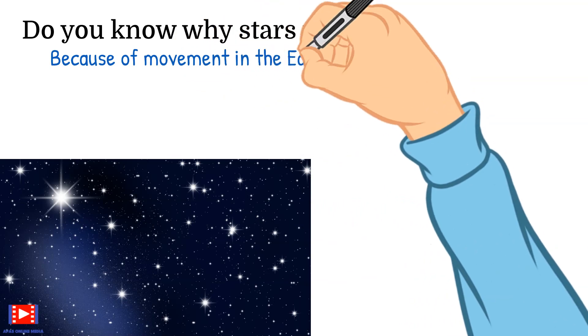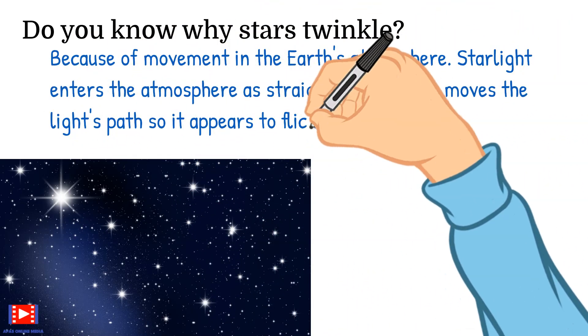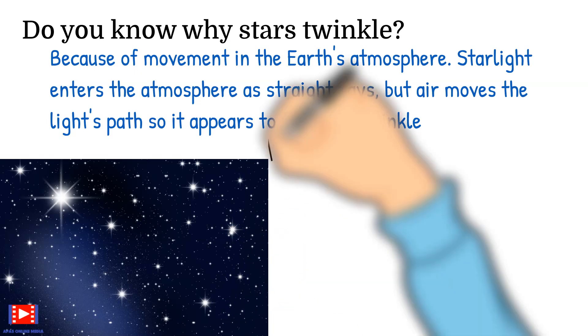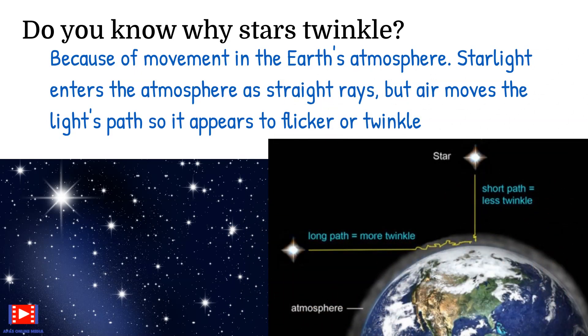The astronauts who have seen Earth from space are struck by its beauty. Do you know why stars twinkle? Because of movement in the Earth's atmosphere. Starlight enters the atmosphere as straight rays, but air moves the light's path so it appears to flicker or twinkle.